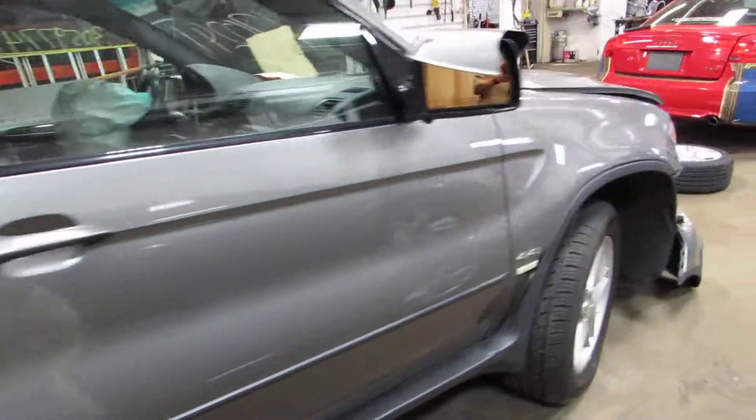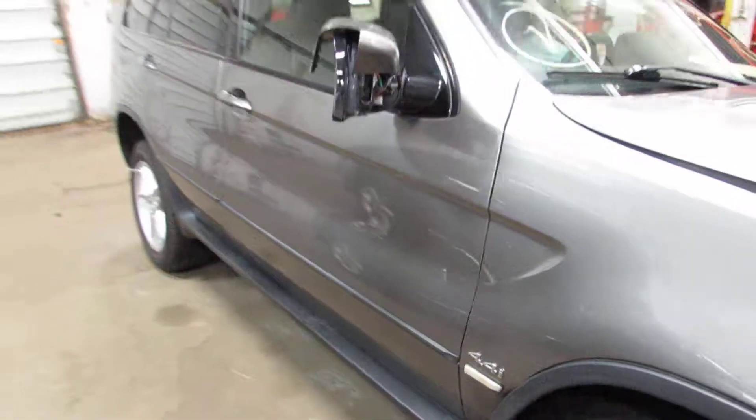We're on the front to show you that 4.4 liter engine. You can see the body parts are pretty good on this side too.